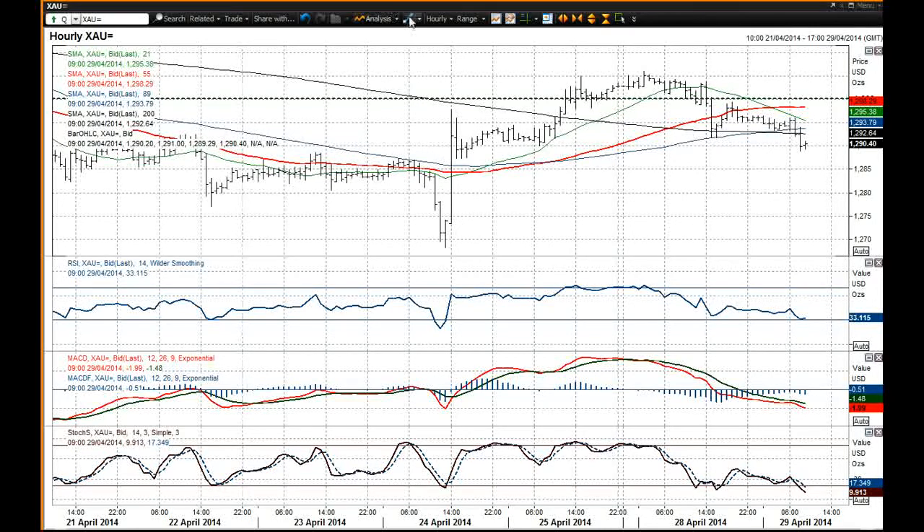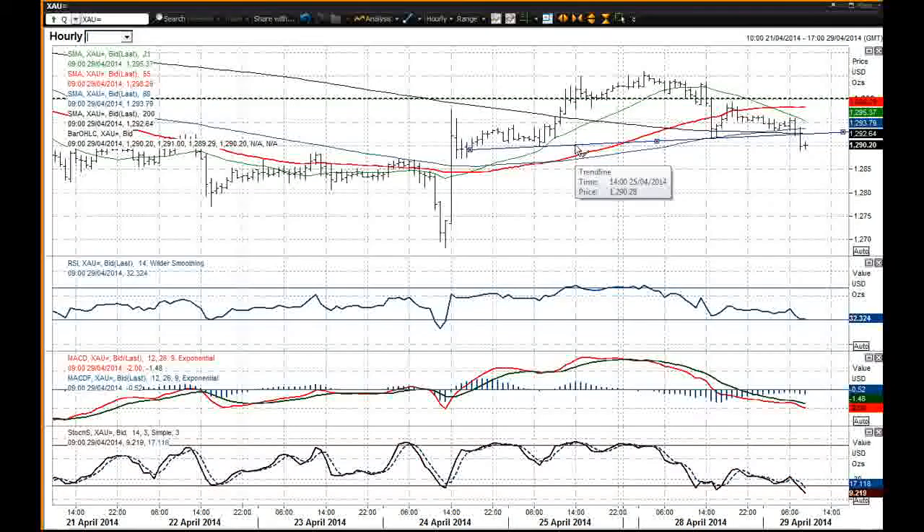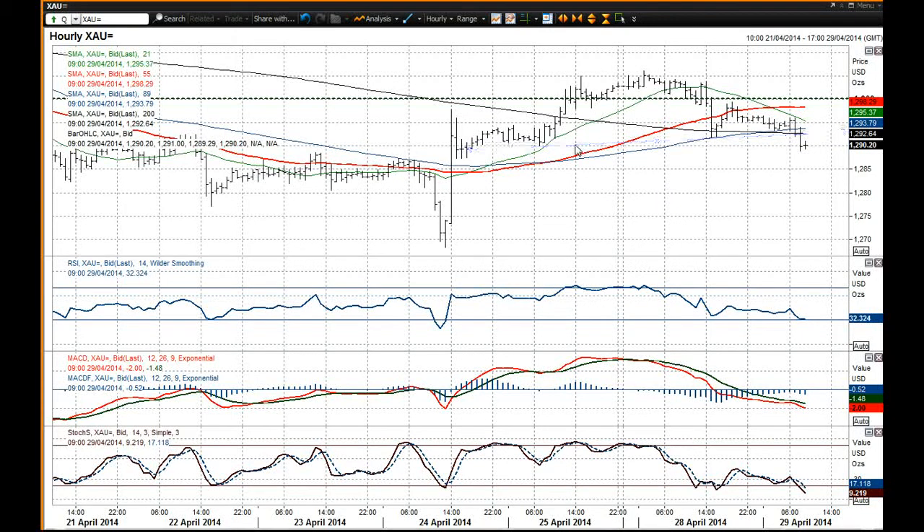You could even arguably draw in a top pattern there. So with this move below these lows, it does certainly suggest that we could be in for a correction now on this gold chart and the pressure is increasingly to the downside. The intraday levels price is below the moving averages, and the momentum indicators are now quite strongly in corrective configuration as well.